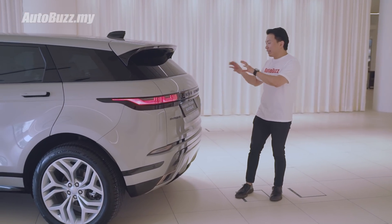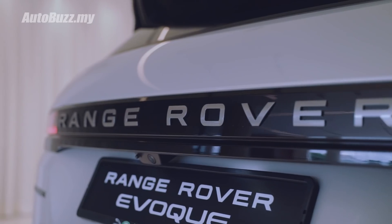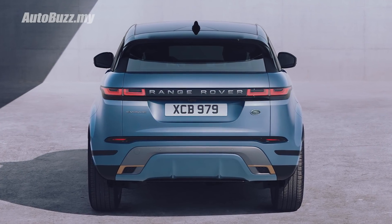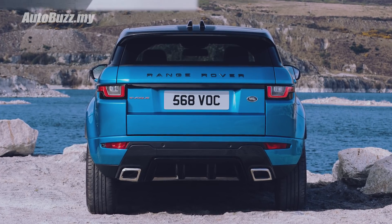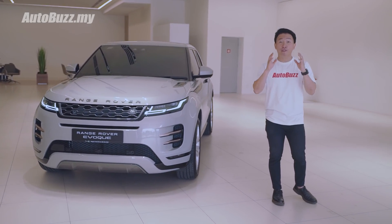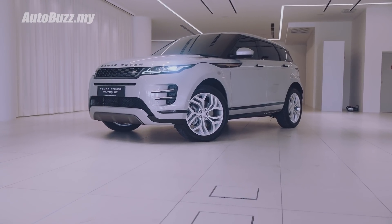Now at the back, you also get a slimmer, less angular LED light, and the Range Rover badge has been brought down to be streamlined across the light, as opposed to the previous version where the Range Rover badge was right on top. Aesthetically, the new Range Rover Evoque is more refined — arguably one of the best-looking compact SUVs in the market.